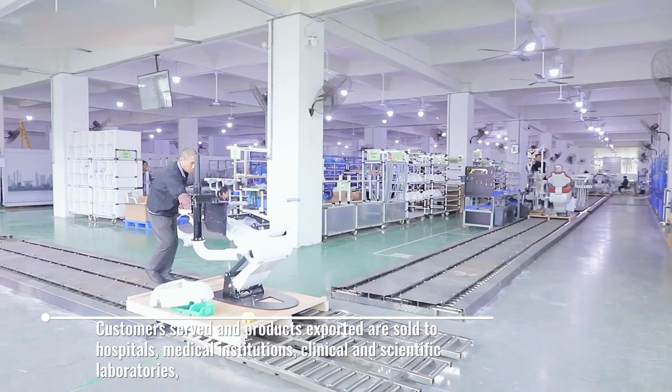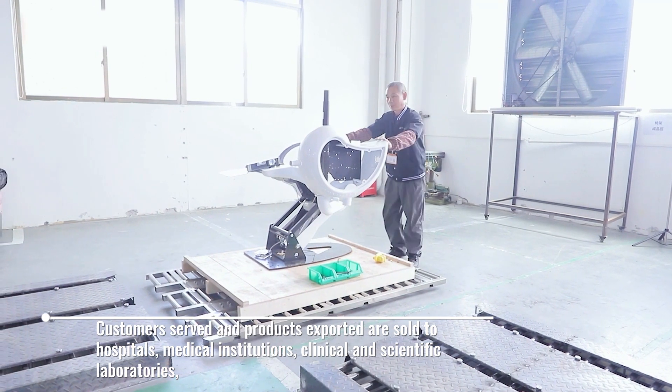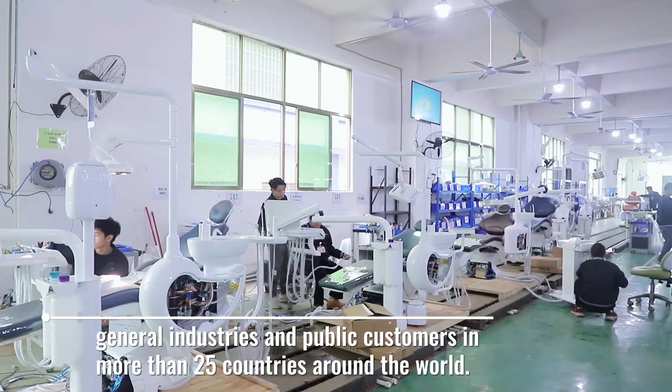Customers served and products exported are sold to hospitals, medical institutions, clinical and scientific laboratories, general industries, and public customers in more than 25 countries around the world.